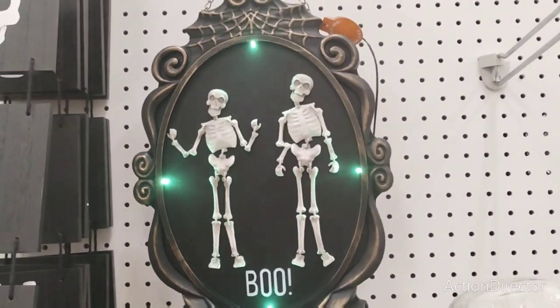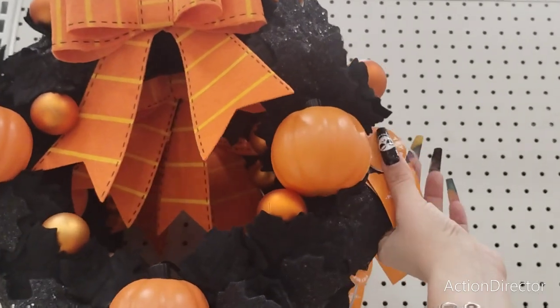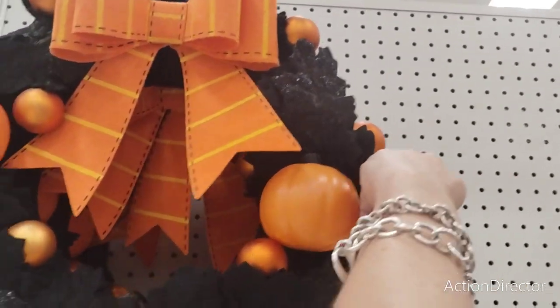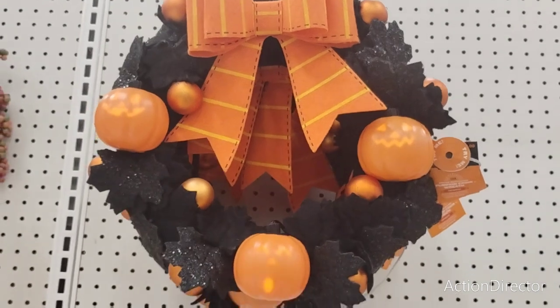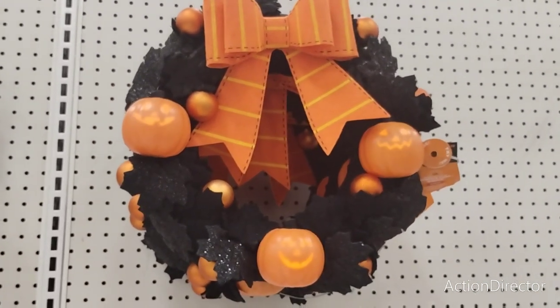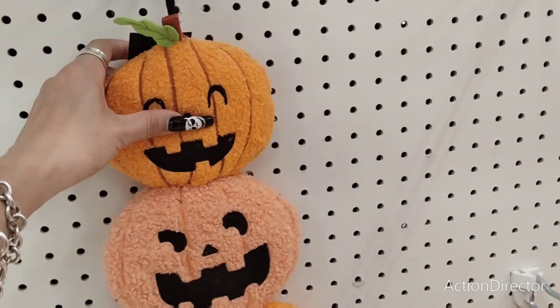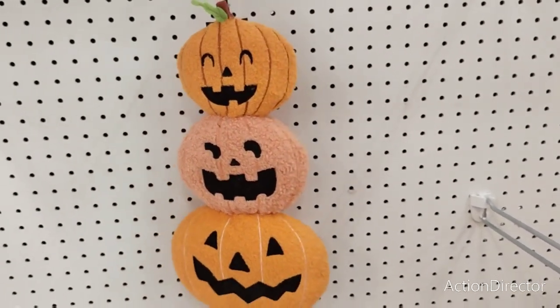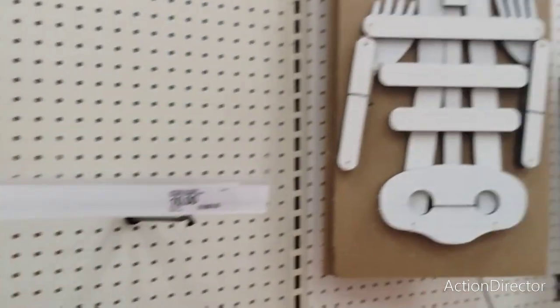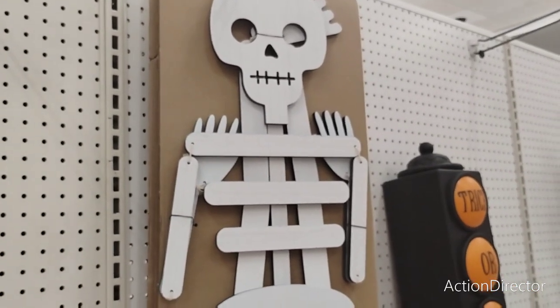Oh my gosh, that's so cool — nice wreath. Is it worth $35? It does light up — $35 for that, you guys. They also have this drop-down that is $15 — that is really expensive. They also have the wooden skeleton for $20.